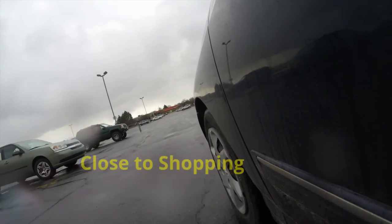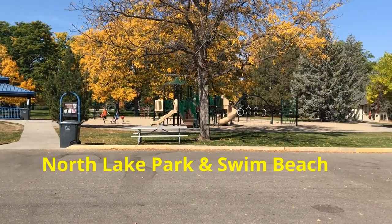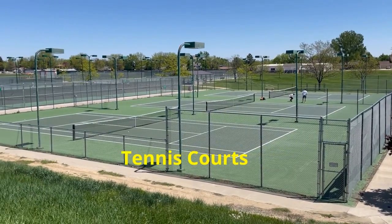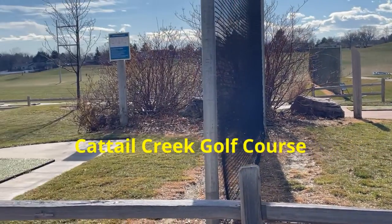It's also close to shopping, Northlake Park, the Loveland Lake Swim Beach, tennis courts and two of the three golf courses in Loveland. A couple of the newer homes in this area have access to the Cattail Golf Course.